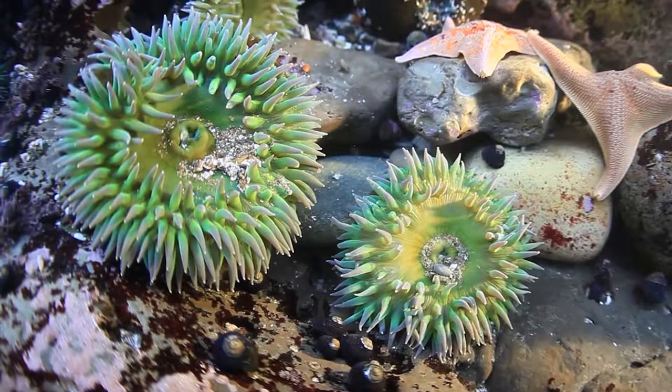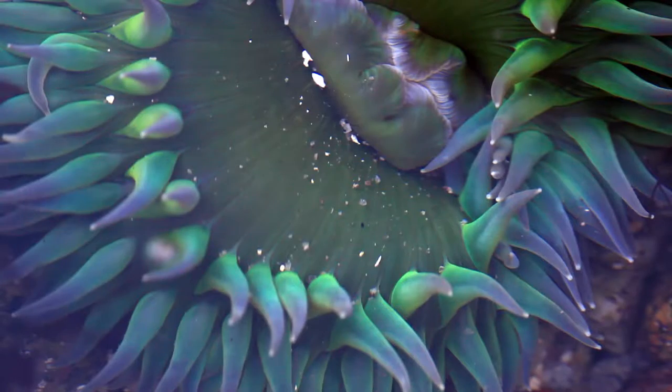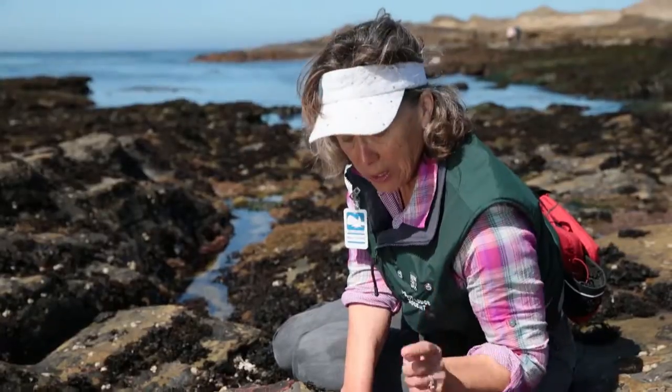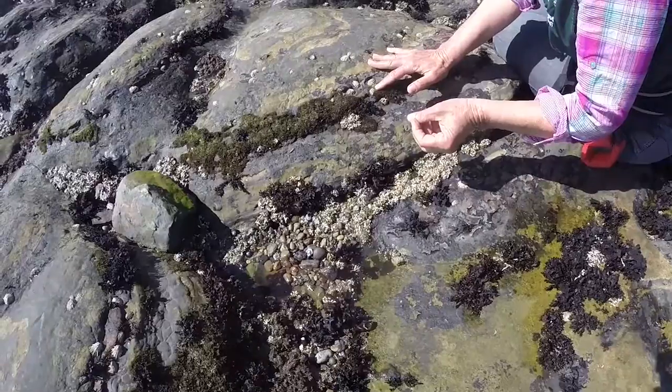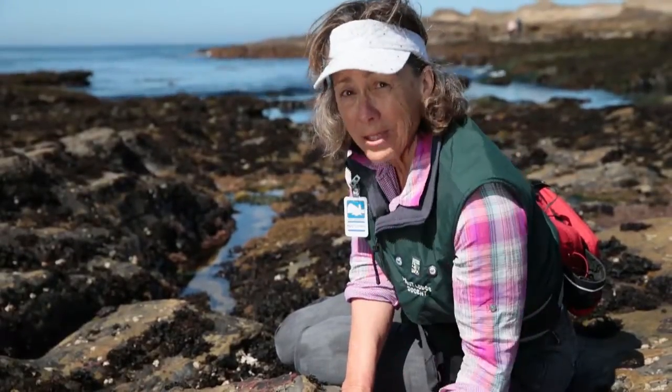An anemone is a circular creature that has tentacles, and the tentacles actually catch their food. Right now it's low tide and we can see them. They live in the high zone, and it gets dry in the high zone and the sun pounds down on them.